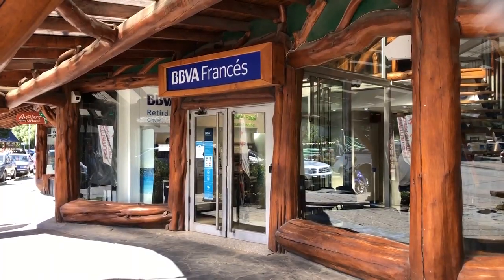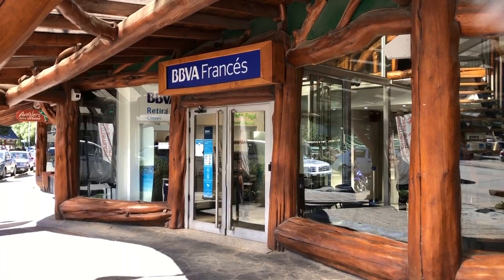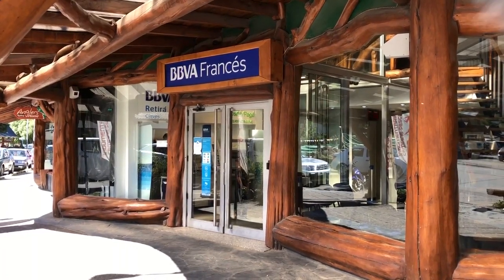Behind me is one of only two ATMs here in Villa La Angostura. Top tip: it charges you 385 Argentinian pesos every time you use it with a foreign card to withdraw cash. The maximum you can withdraw is only 4,000 pesos. So it may be better to come with some cash from your home country and use one of the many bureau de changes here.